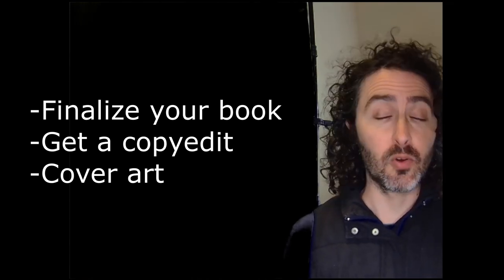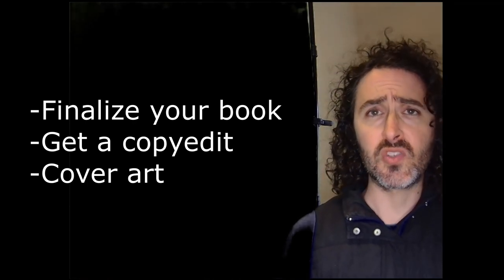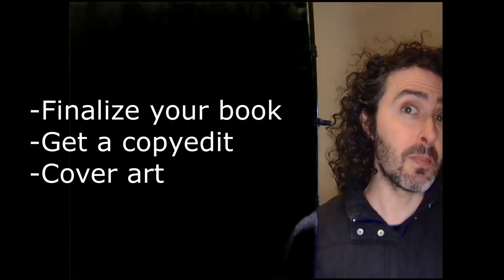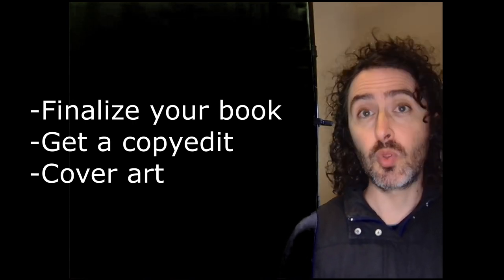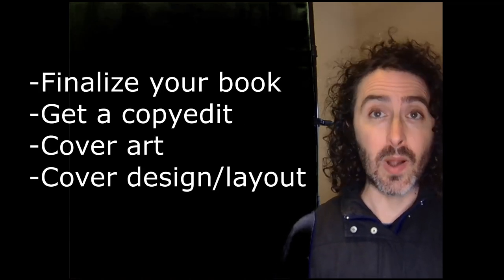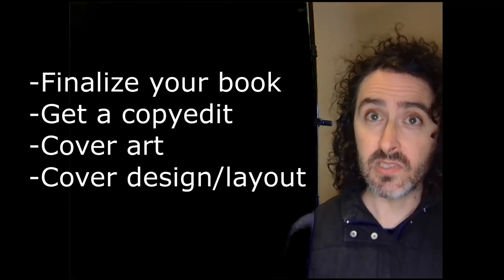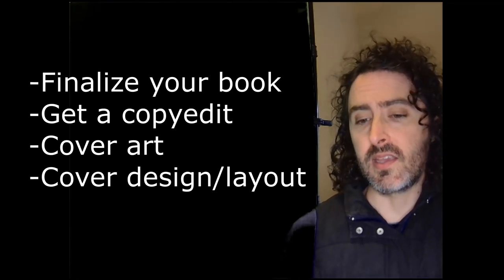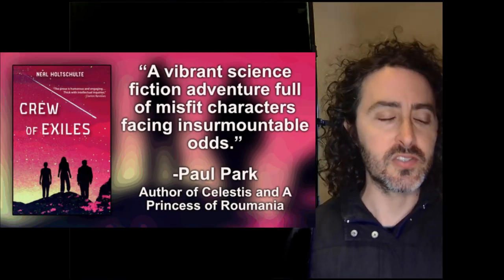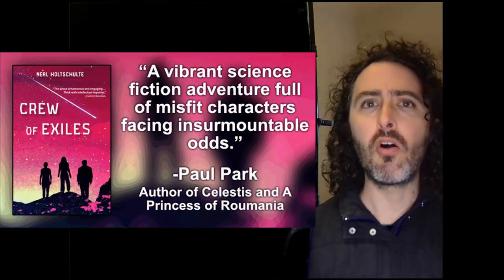Before you hire a cover designer, do some research. What do best-selling books look like in your genre? Find a few covers you like that have some comparison to the book you wrote. You may also need to find a layout person to arrange the cover art, the title font and typesetting, where your name appears, and whether there are any blurbs from other authors and where they go on the cover.